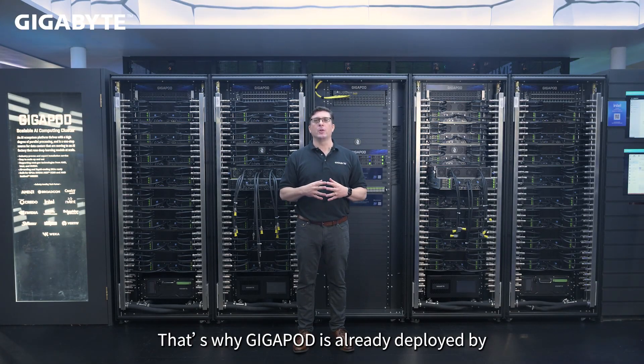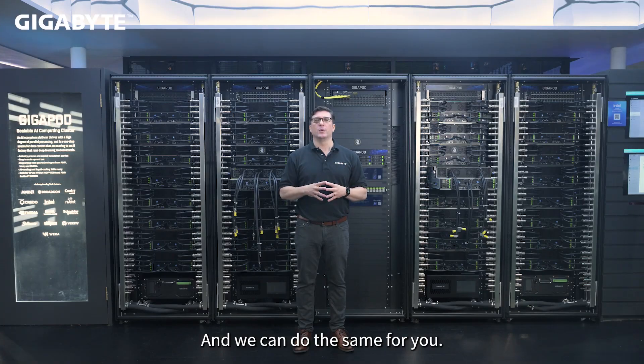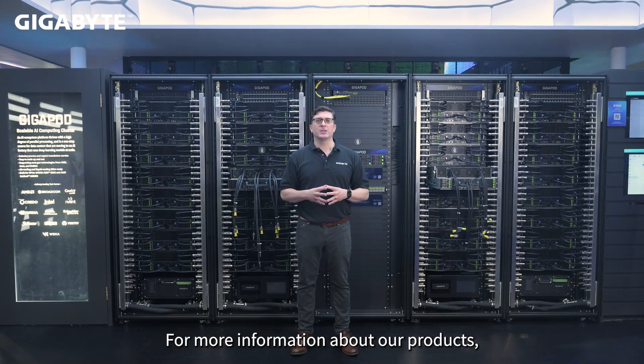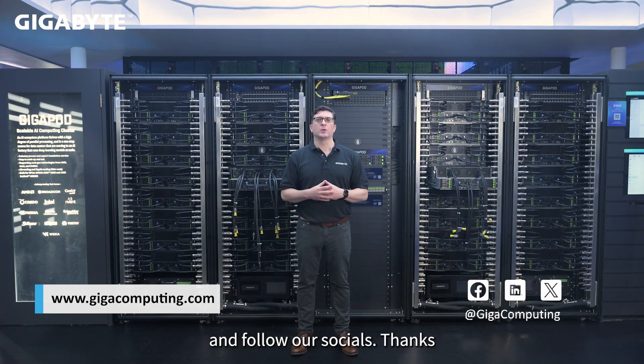That's why GigaPod is already deployed by cloud service providers who demand energy-efficient systems — it's a natural fit, and we can do the same for you. For more information about our products, please visit us at gigacomputing.com and follow our socials. Thanks.